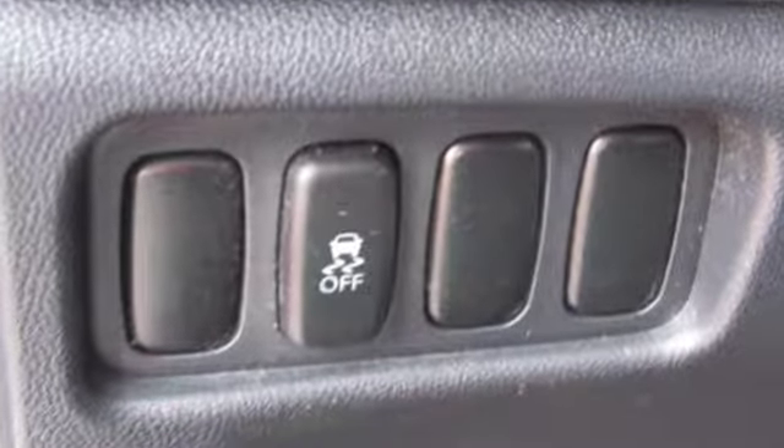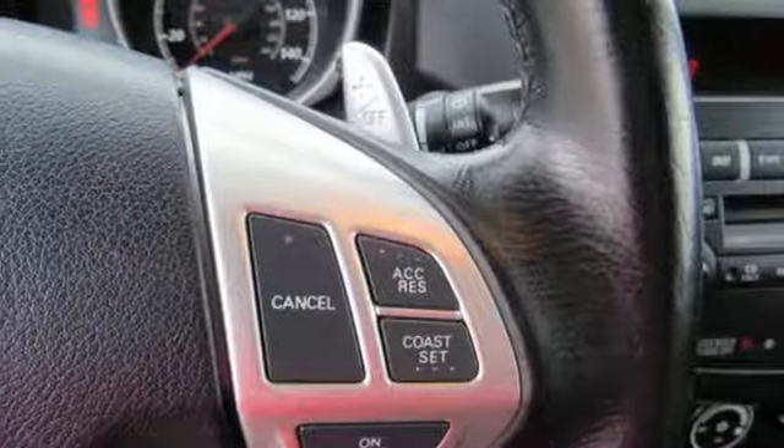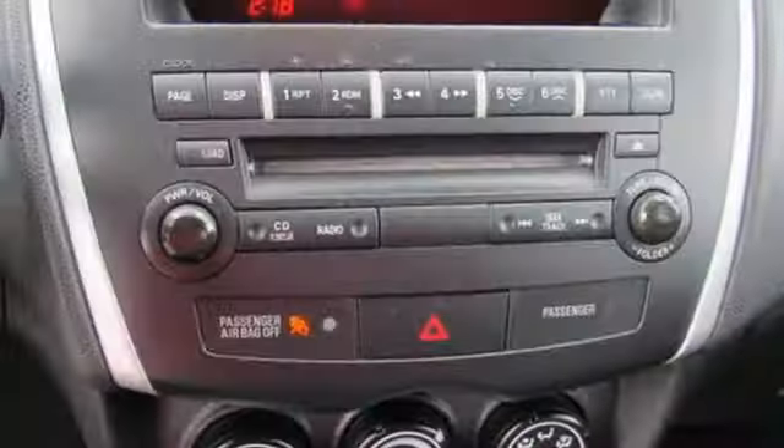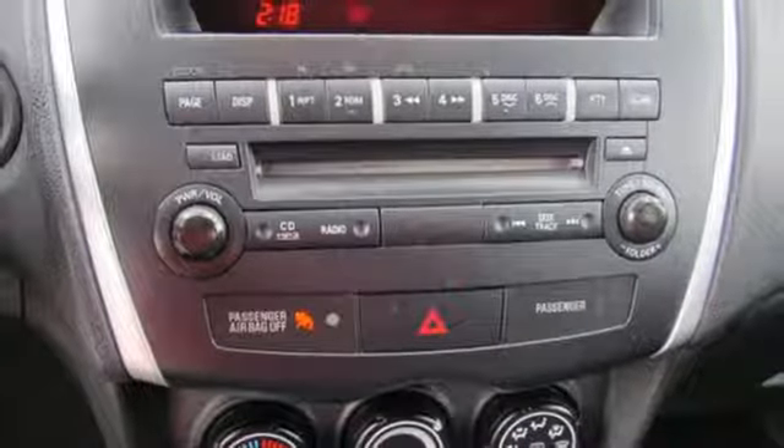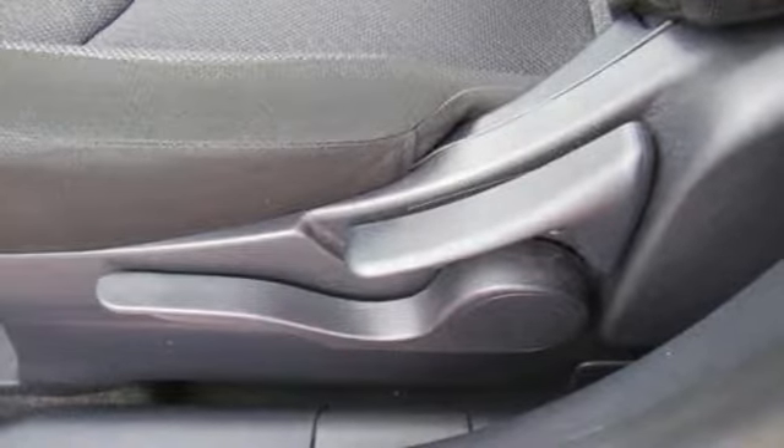Inline 4-cylinder engine, manual tilting steering column, wireless audio streaming, manual telescoping steering column, external memory control, aluminum wheels, power windows, and power heated mirrors.